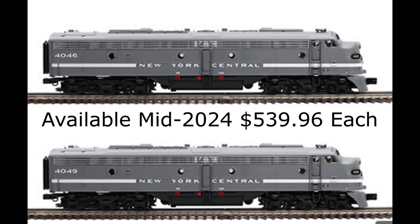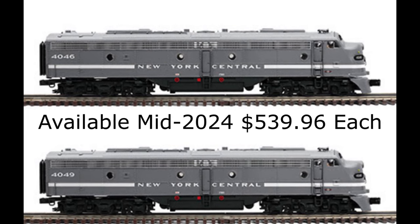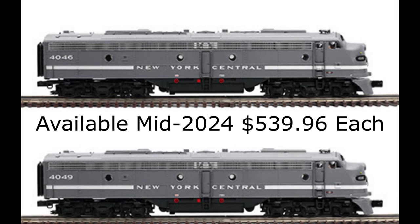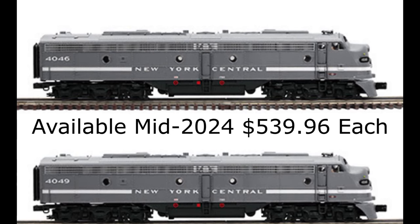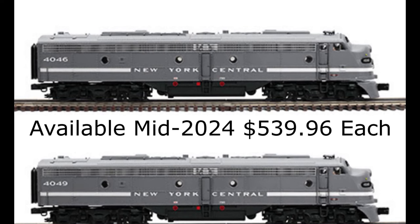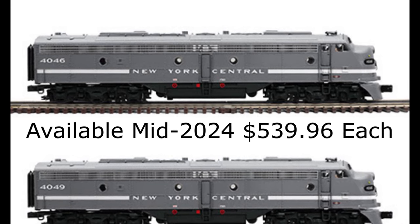Atlas O is pleased to announce the production of the Premier O New York Central E8 Diesel Locomotive for Mr. Muffin's Trains of Atlanta, Indiana. The locomotive features the unique New York Central Cigar Band colors and comes equipped with Protosound 3.0 digital sound, features two motors, operating diesel exhaust, metal body grills, remotely-triggered coil couplers, and much more. The early order price is $539.96 each, with delivery expected in mid-2024.